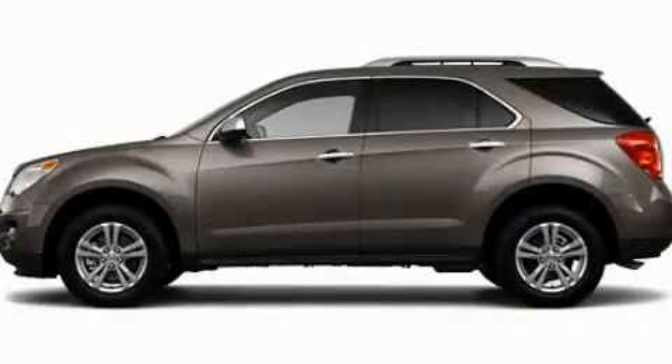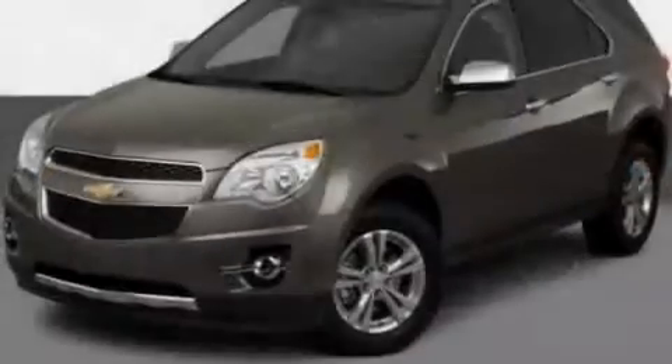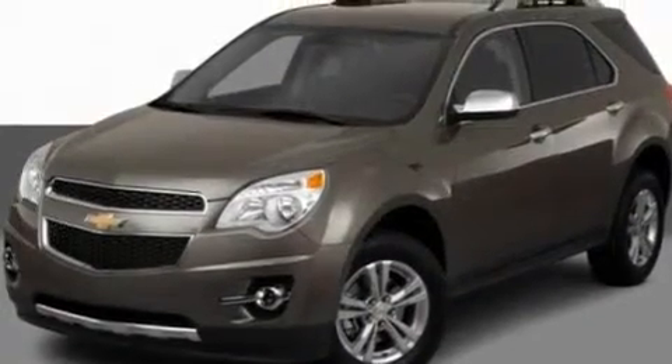This is a 2011 Chevrolet Equinox, functional utility for a modern lifestyle. It features a six-cylinder engine and an automatic transmission.